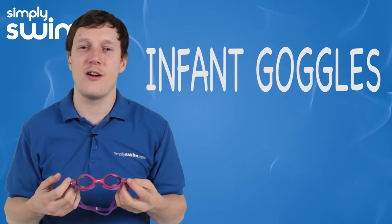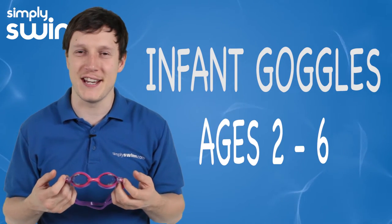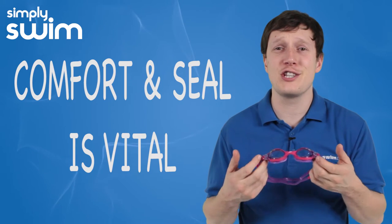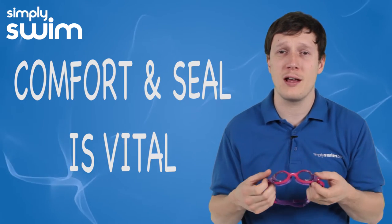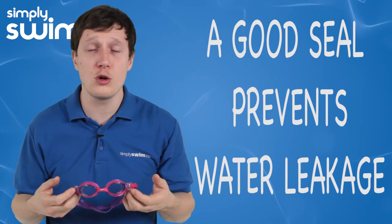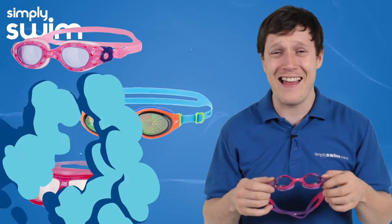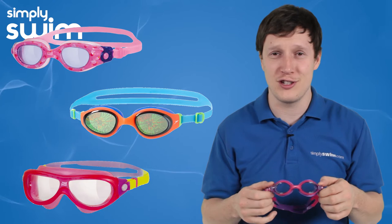First we have the infant range of goggles, for children ages between 2 and 6. Comfort and a good seal are the main priority when picking goggles for your child. If the goggles are uncomfortable or letting water in, this could distress the child. Our infant range comes in bright and fun colours and they're soft and comfortable to wear.